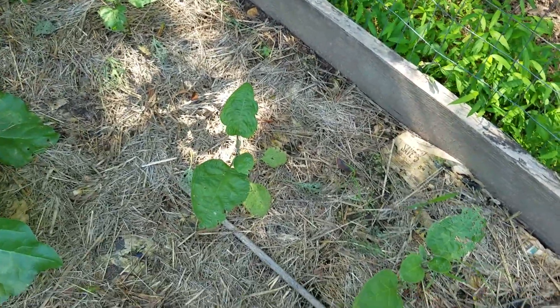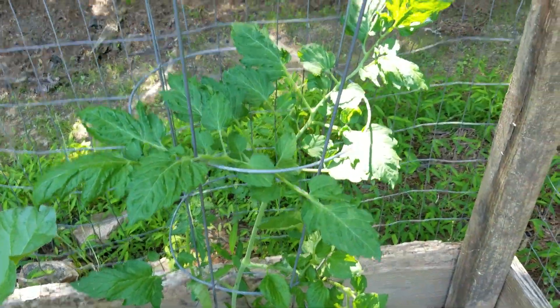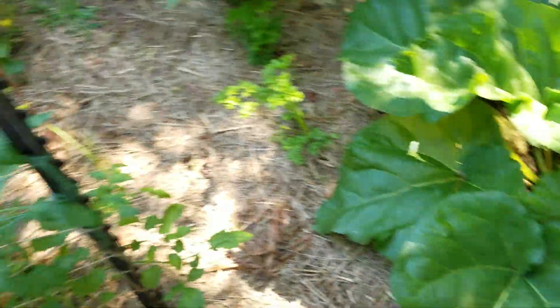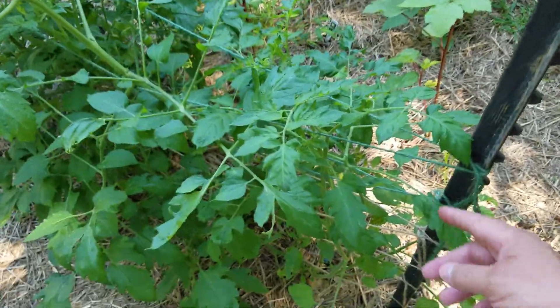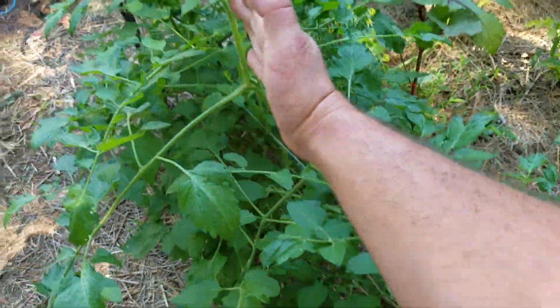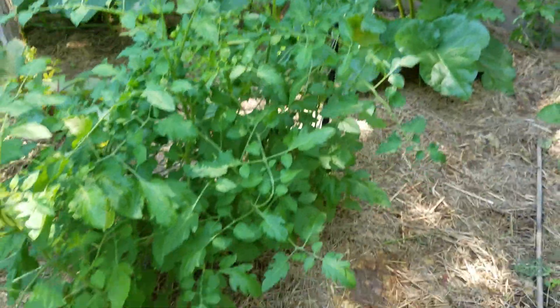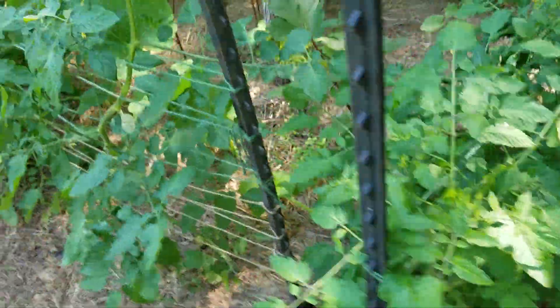I've got eggplant, which has been under attack. I don't use any chemicals, so it's trying to survive. This came up from a seed in the ground by itself this year. I did something called the Florida weave — the rope just kind of goes in between all the plants, and as you can see, you just get this really cool wall of tomatoes.